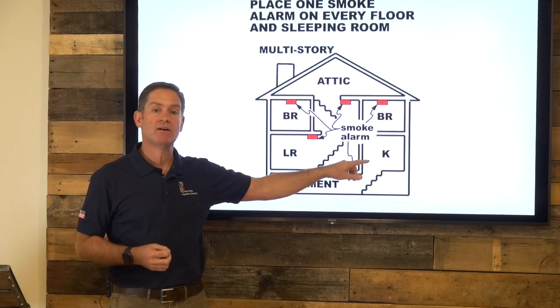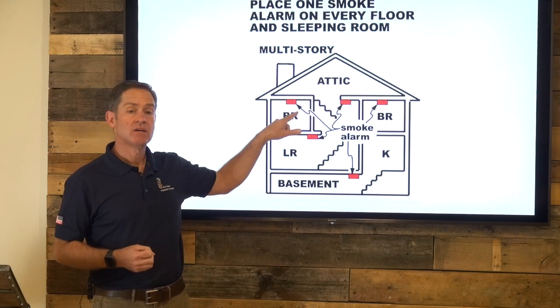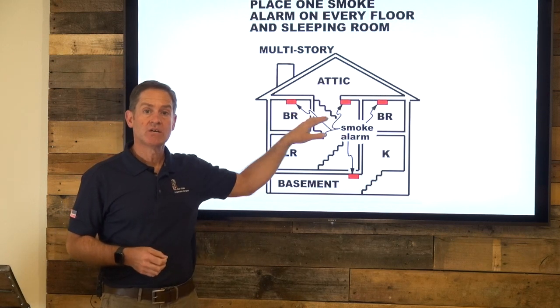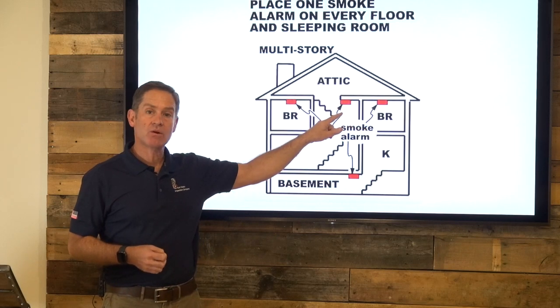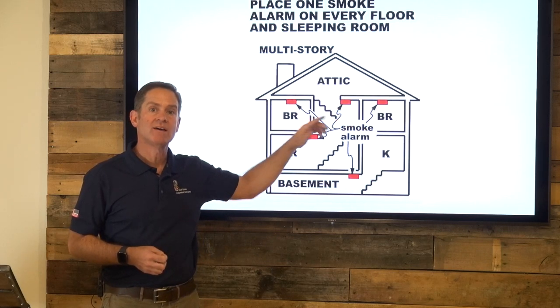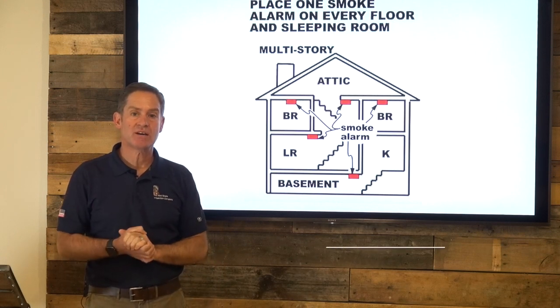If there were bedrooms here, you would have to have a smoke detector in that room as well. And then in this house, all the bedrooms are upstairs, so you need a smoke detector in each bedroom and a smoke and carbon monoxide detector in the hallway. This will avoid a lot of confusion, and certainly nobody wants to pay an appraiser to come back out.